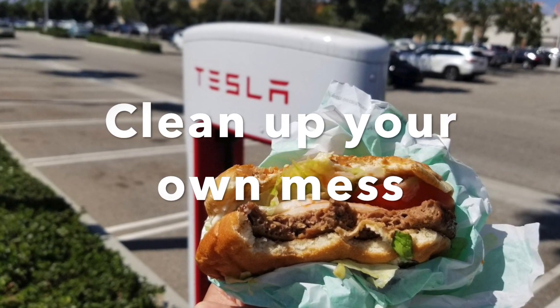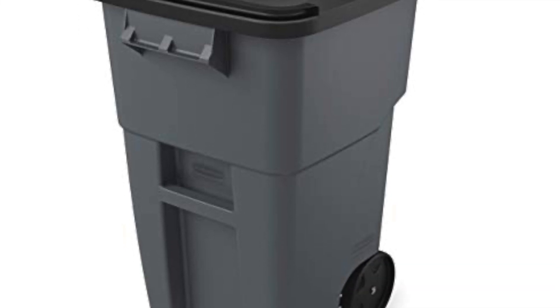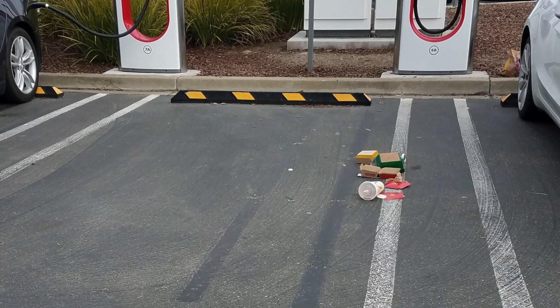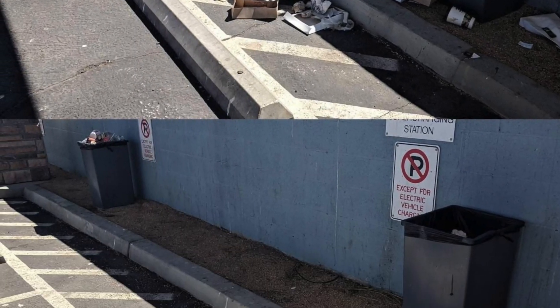And lastly, clean up your own mess. There are trash cans — particularly at the supercharging stations that I as a Tesla owner use most frequently. It's so obvious that people are being lazy and throwing their trash on the ground. Put it in a trash can.